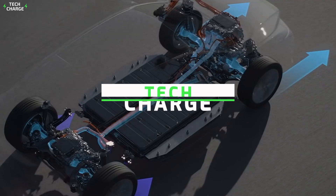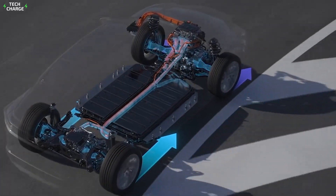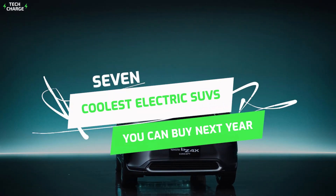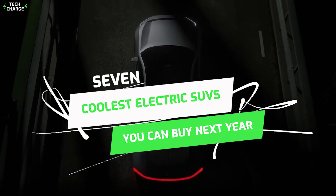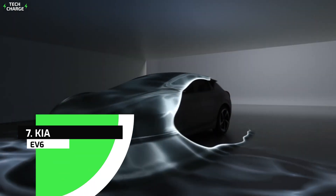Hello, and you're already watching Tech Charge, a reliable source to get the latest info on automobiles and the world around them. In today's video we'll see the seven coolest electric SUVs you can buy next year. So without wasting your precious time, let's get started. Number seven: Kia EV6.